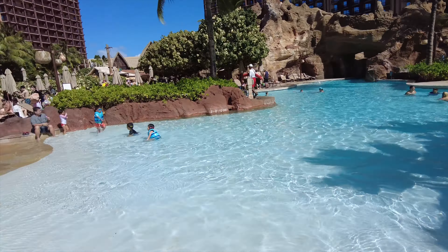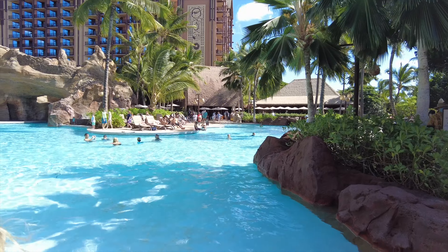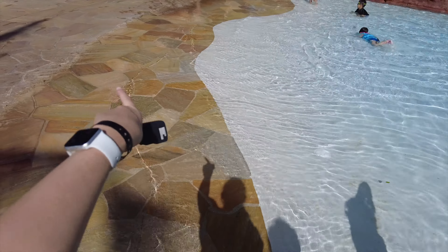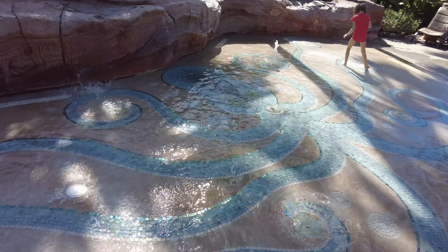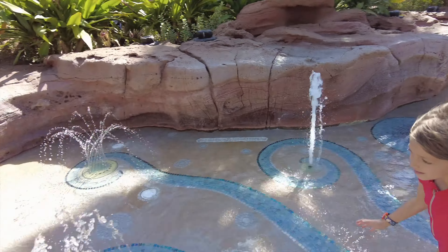There are several different pools — they're kind of cold right now. Everything seems to be called 'cove,' but I like how it's a gradual walk-in. And look at this adorable little splash pad we just found — it has sprinklers!